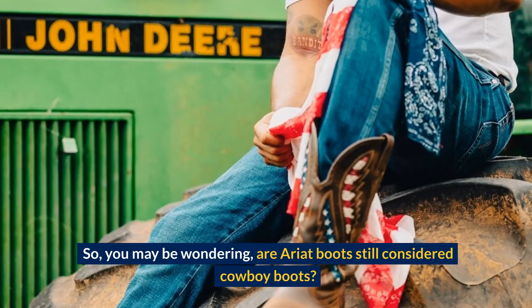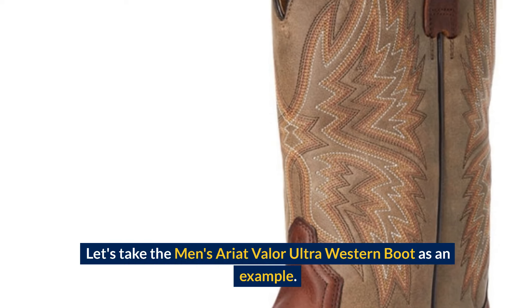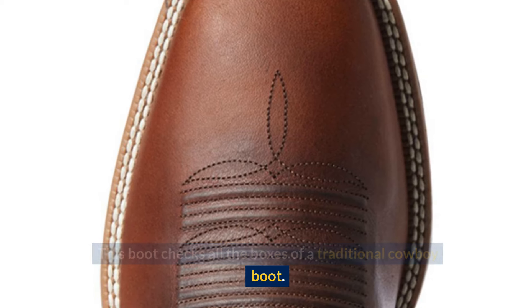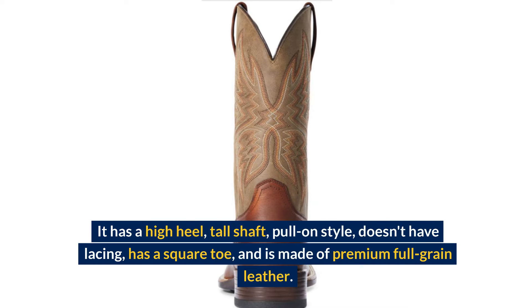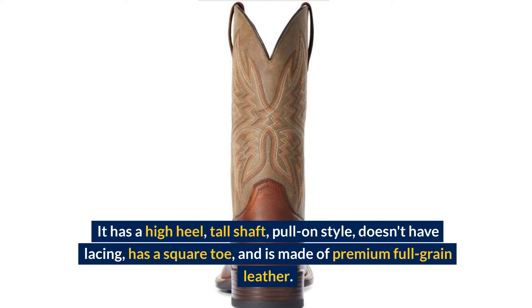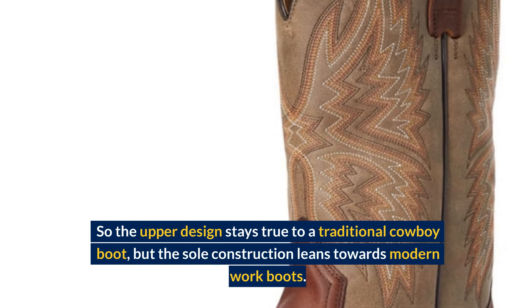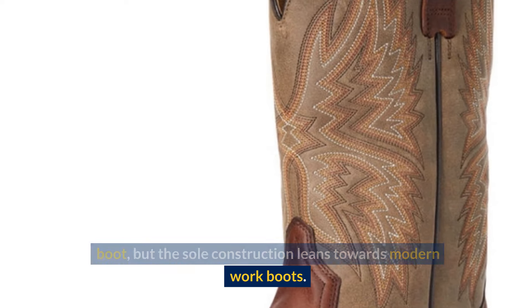So you may be wondering: are Ariat boots still considered cowboy boots? Let's take the men's Ariat Valor ultra-western boot as an example. This boot checks all the boxes of a traditional cowboy boot — it has a high heel, tall shaft, pull-on style, no lacing, a square toe, and is made of premium full-grain leather. So the upper design stays true to a traditional cowboy boot, but the sole construction leans towards modern work boots.